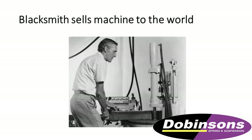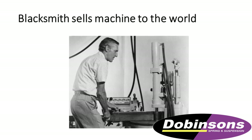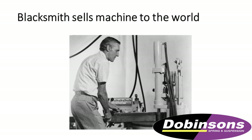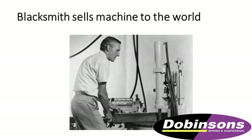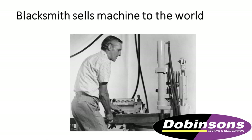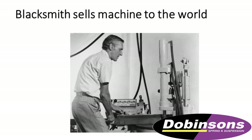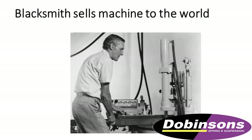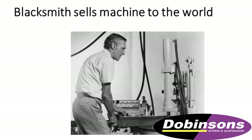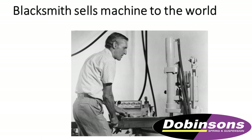At the same time when Reg was making leaf springs, he decided that he needed a better and faster way of doing it. So he envisaged a machine that would roll the eye of the leaf spring. Post-World War II, things were not really accessible. Reg worked out that there were some old Spitfire warplanes lying around Rockhampton, so he could salvage some bits and pieces. He made a prototype — a machine that rolls the eye of the leaf spring. The prototype was quite successful and the world got wind of it.